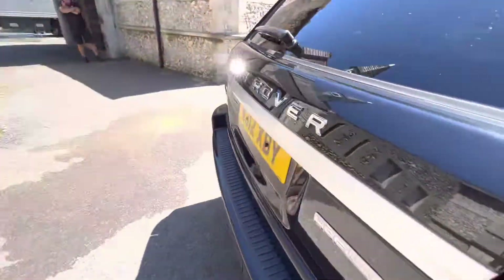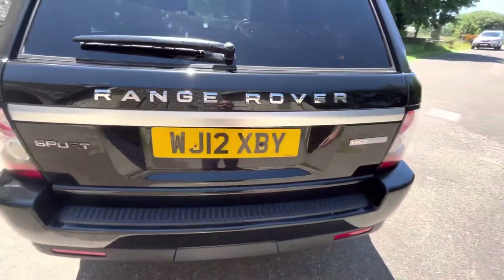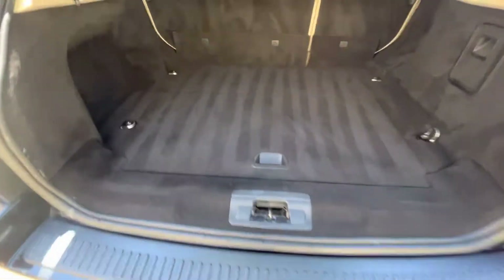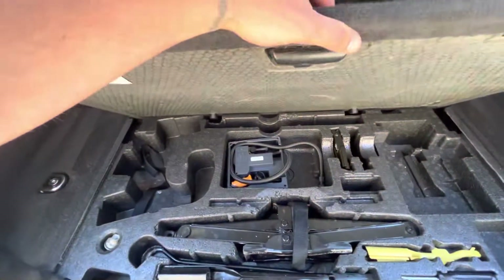Going to the boot, the vehicle benefits from a power tailgate. Loads of space — all the bells and whistles.